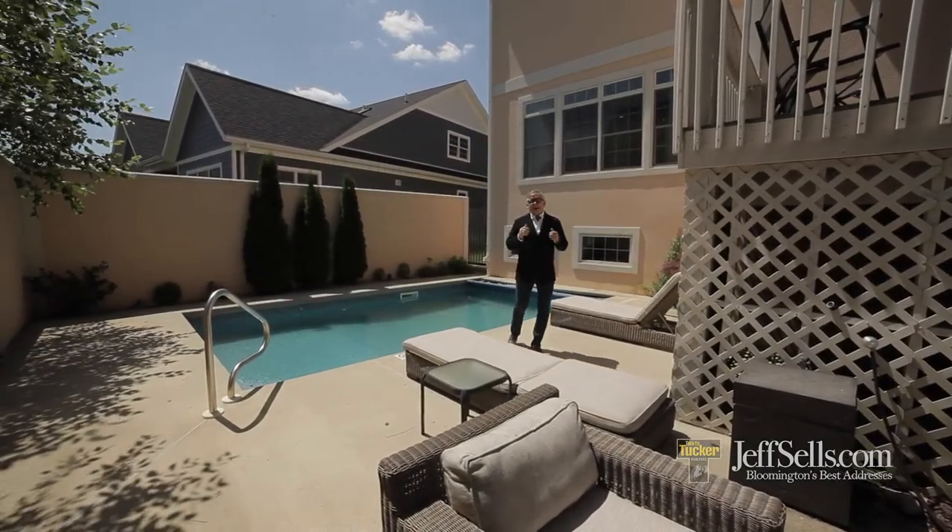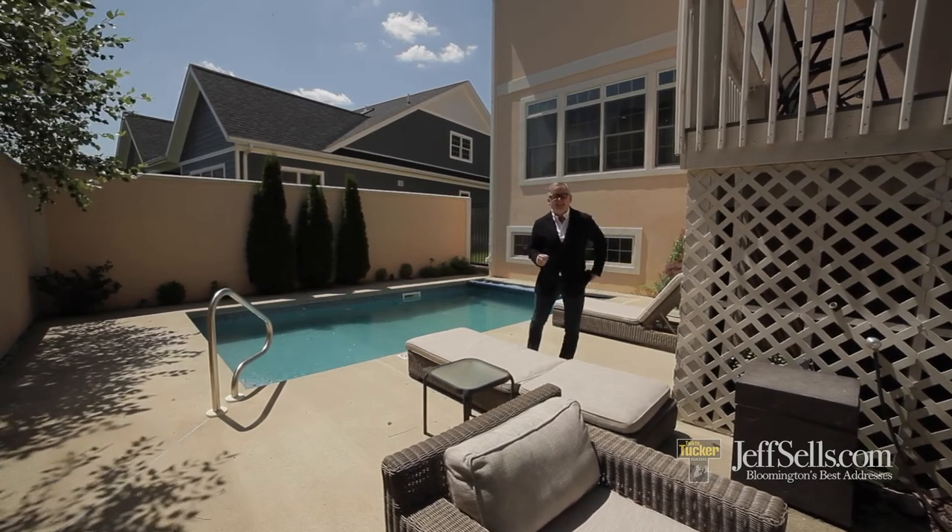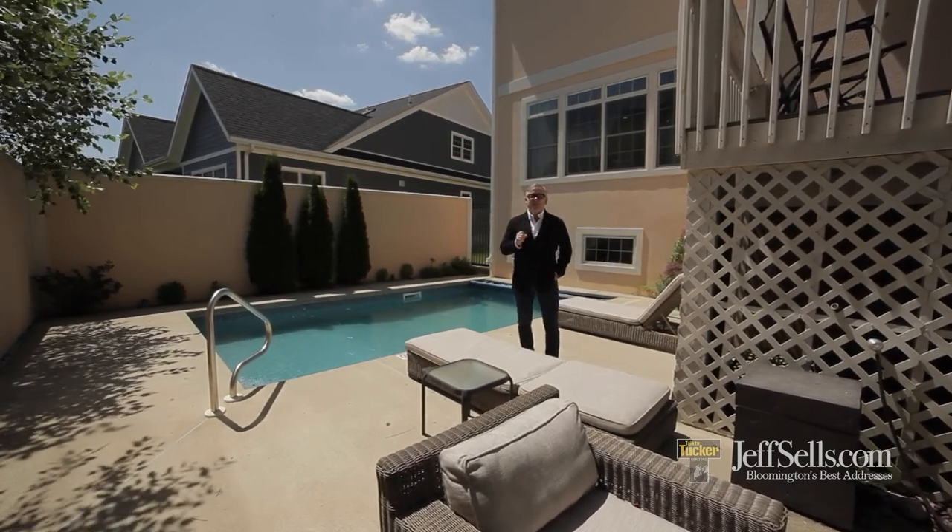If you'd like a private tour, I'm Jeff Franklin, JeffSales.com, FC Tucker Realtors. If you'd like a private tour of this home, my number is 812-360-5333.